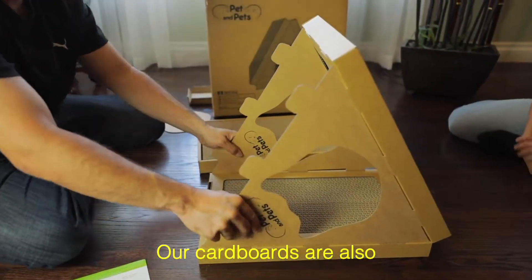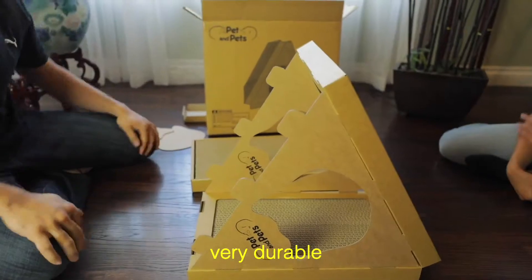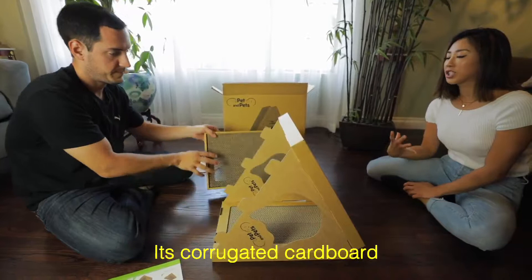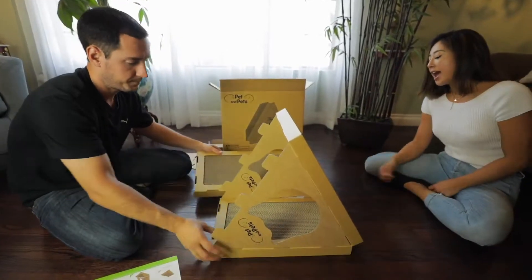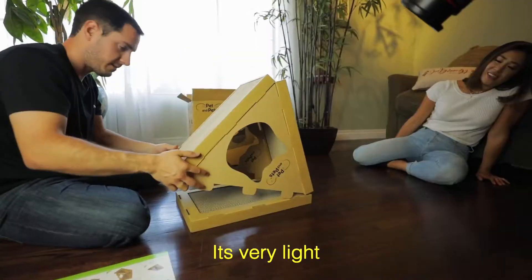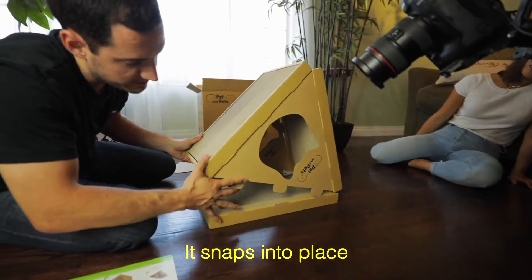Our cardboards are also very durable. They're not like any cardboard — feels pretty sturdy. The cardboard is compressed cardboard, it's corrugated cardboard, and the thinner part is compressed paper. It's very light.